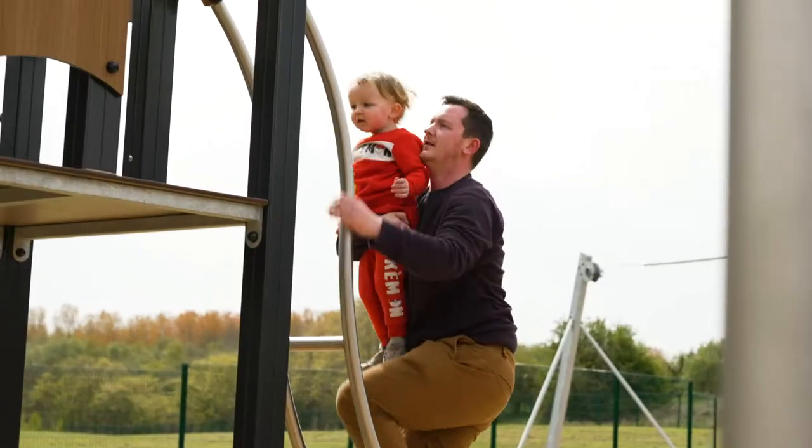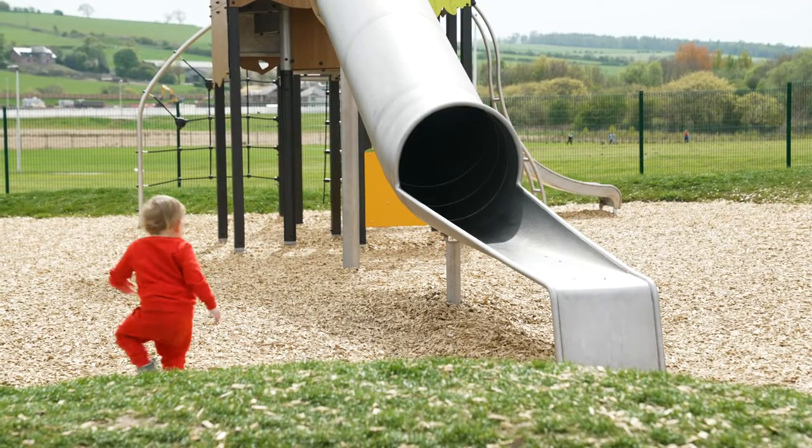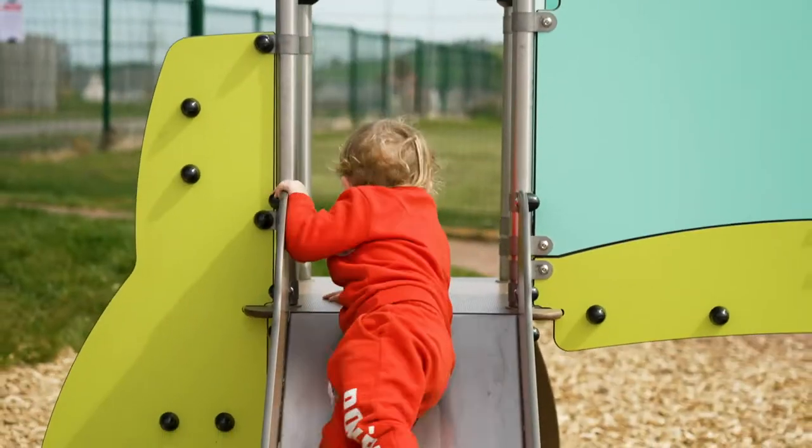I'm really enjoying this park. It's just such a variety — stuff for the wee kids, stuff for the big kids like myself. So it just keeps us all happy and entertained.